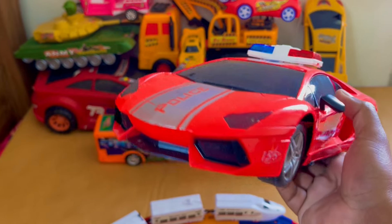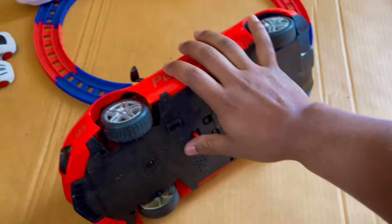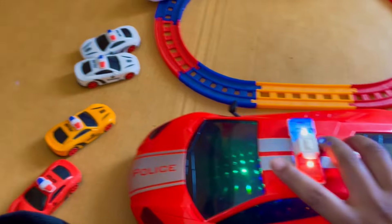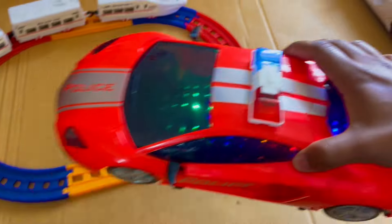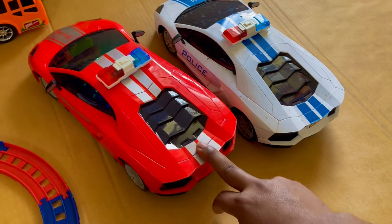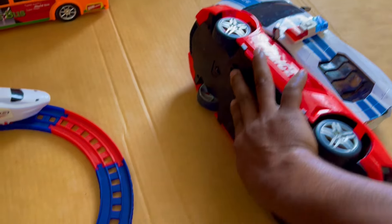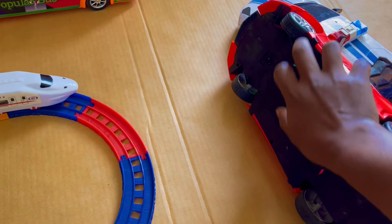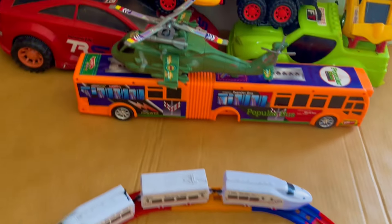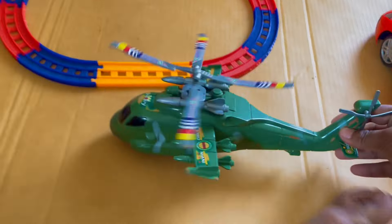Wow, it's a red color police car. The lighting is awesome, right now it's a very nice color. Wow, it's a mini helicopter! It's very nice.